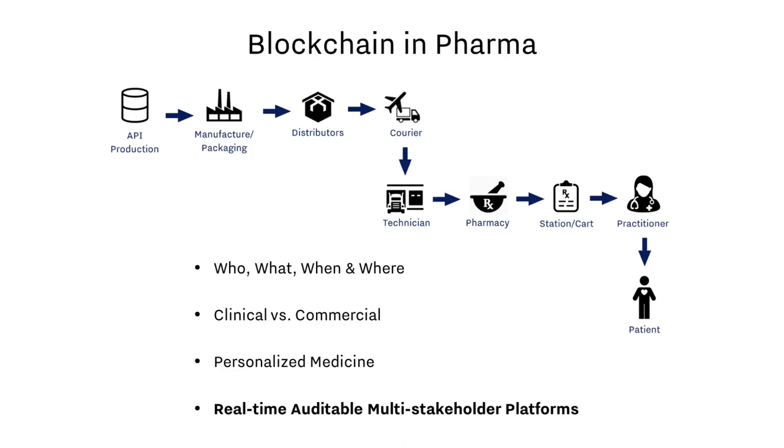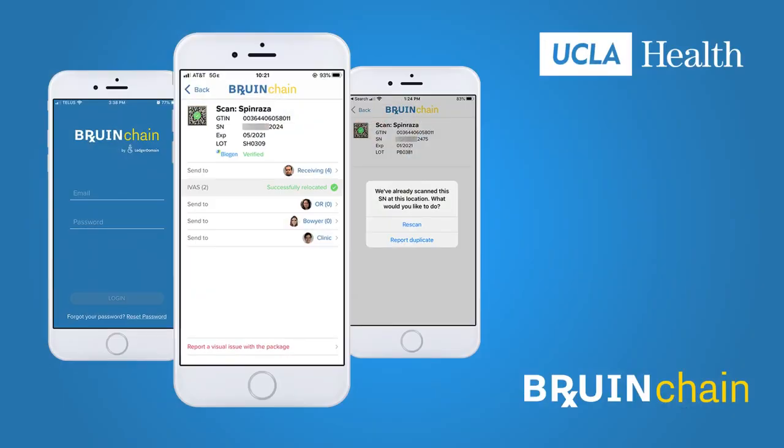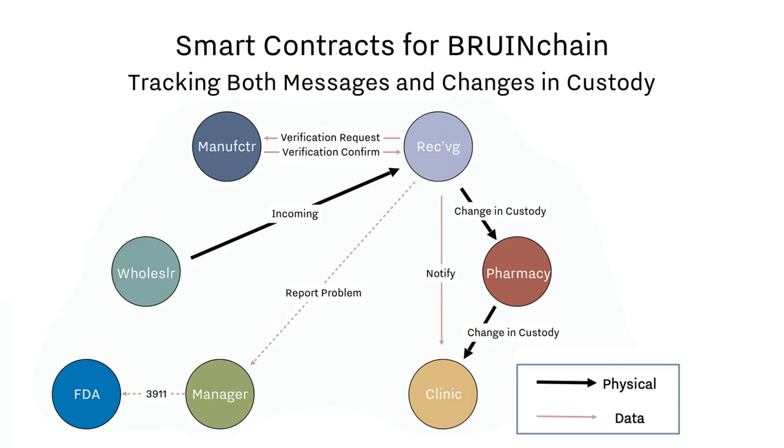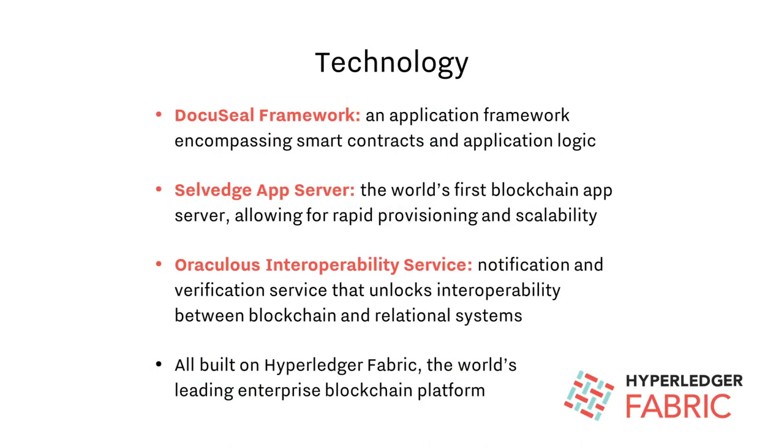My co-founder, Dr. Victor Dodd, usually focuses on leading our team to build great products, but once a year we open the factory for a tour. Our KitChain project for the clinical supply blockchain working group — which included Biogen, Pfizer, Merck, GSK, Markin UPS, Thermo Fisher, Almac, UCLA Health, and IQVIA — was an XML-based advanced ship notice solution on Hyperledger Fabric. For a more recent BruinChain pilot, UCLA and Biogen established the processes needed to deliver verified life-saving drugs to patients, while highlighting approaches to meet upcoming regulations such as DSCSA. Both of these real-time auditable transaction platforms were powered by the DocuSeal Framework, Salvage App Server, and Oraculous Interoperability Service, all running on top of Hyperledger Fabric. These products transform the proven person-to-person fabric project into a multi-stakeholder supply chain platform.